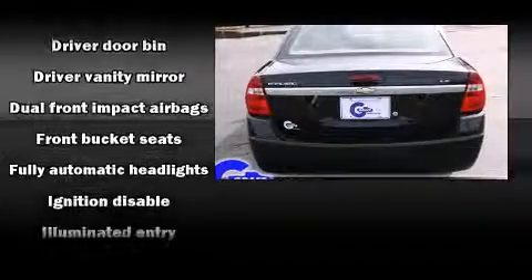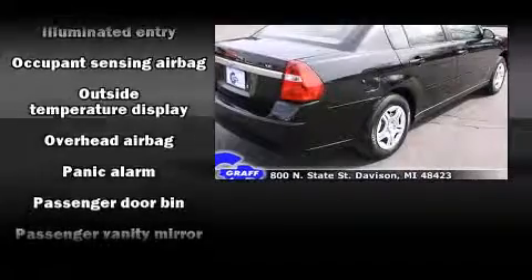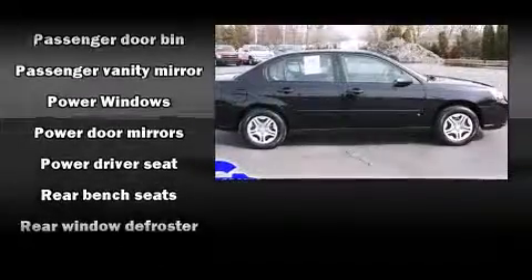Chevrolet infused the interior with top shelf amenities such as front and rear cup holders, one-touch window functionality, remote keyless entry, and much more.